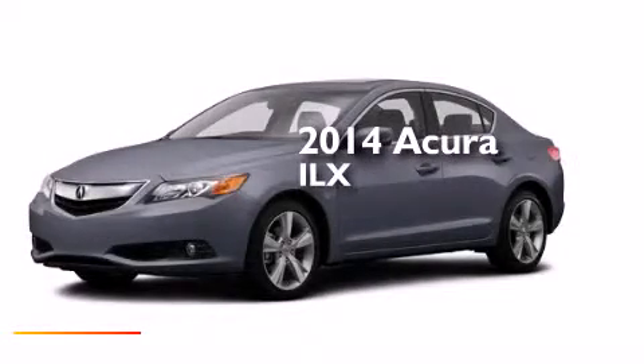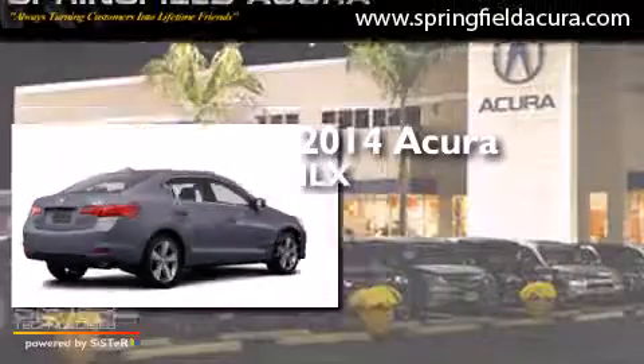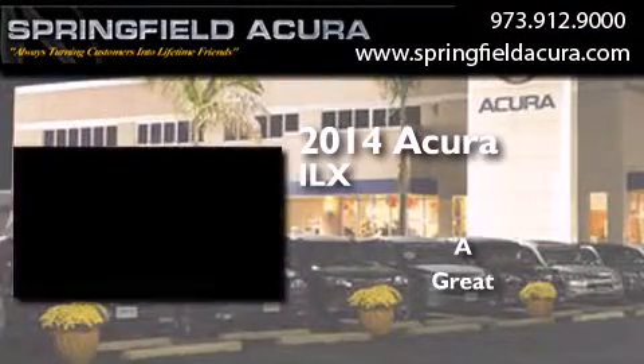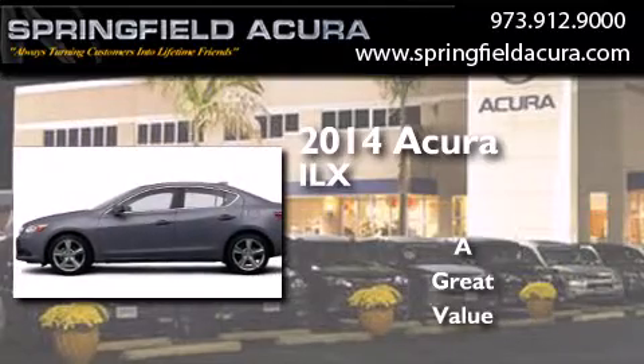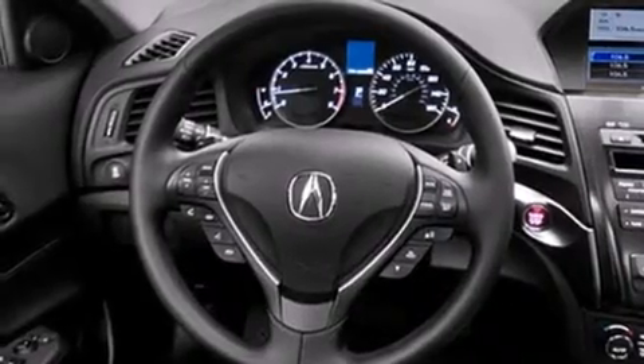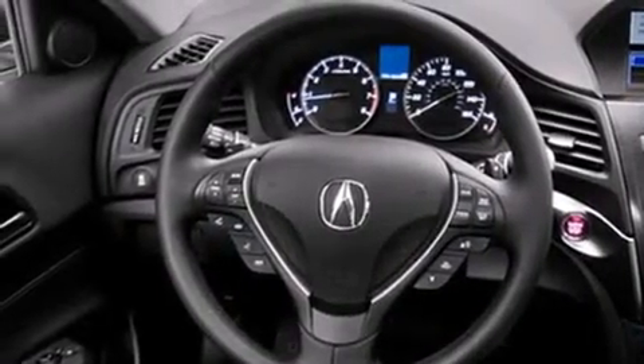This is a brand new 2014 Acura ILX. Its top features include a navigation system, a rearview camera, keyless ignition, a sunroof, heated seats, speed-sensitive volume controls, commercial-free satellite radio, Xenon headlights, and a tire pressure monitoring system.